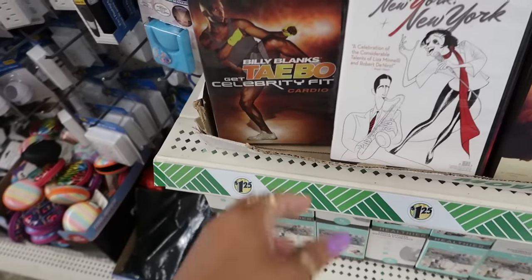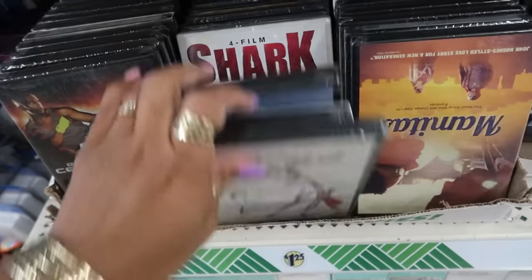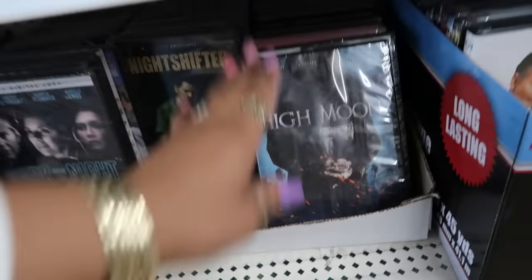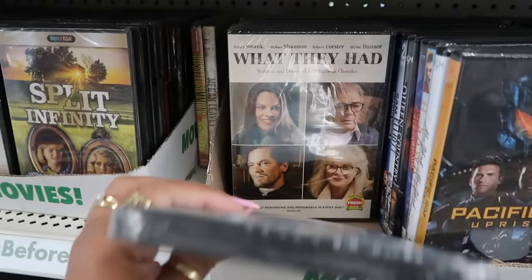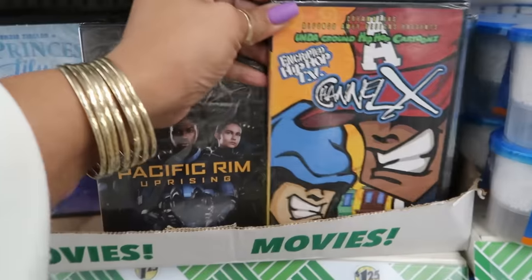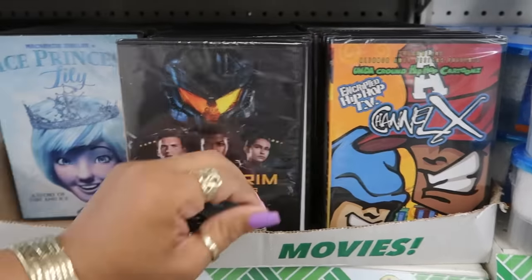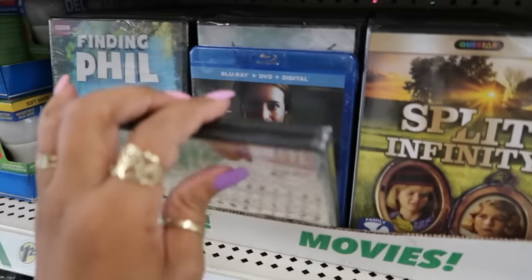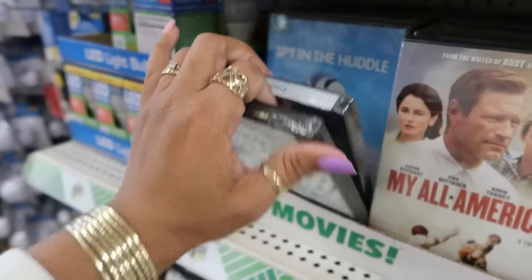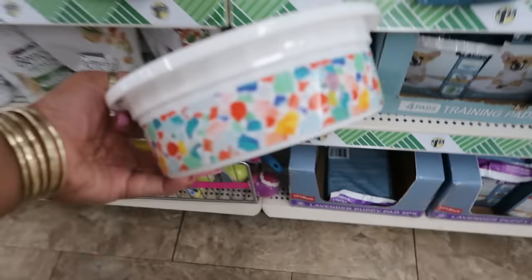They got Billy Blanks Taekwondo right there. Night Shifter. Encrypted Hip-Hop TV — what! There's a lot of movies. That's a nice little foobo.